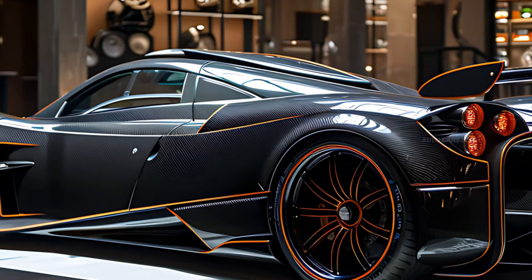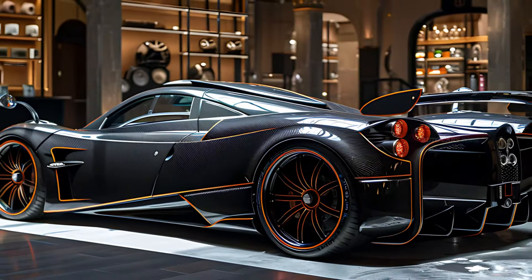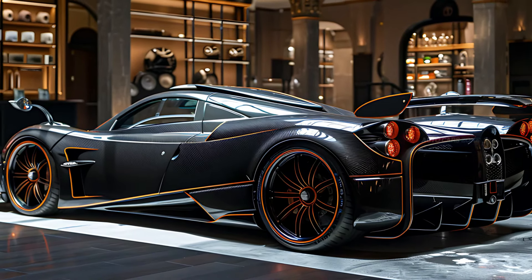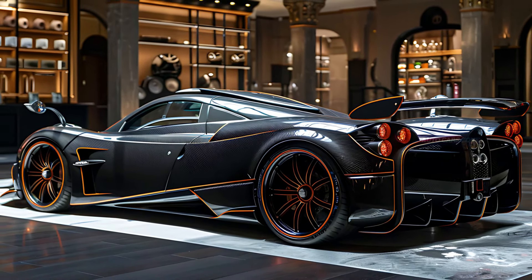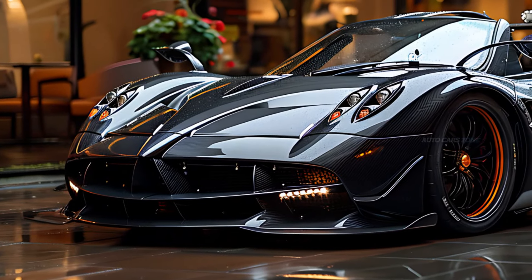The car's maximum velocity surpasses 220 mph, demonstrating its exceptional performance capabilities. The sophisticated suspension setup and rear-wheel drive configuration offer superb handling and driving characteristics.